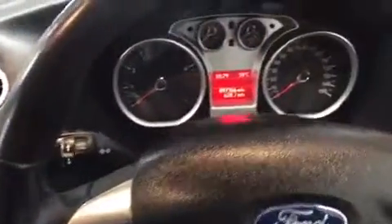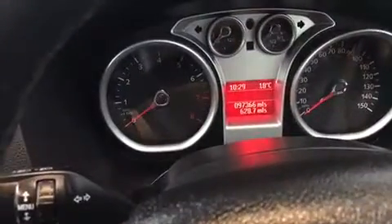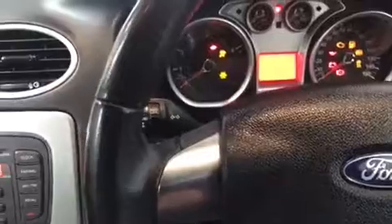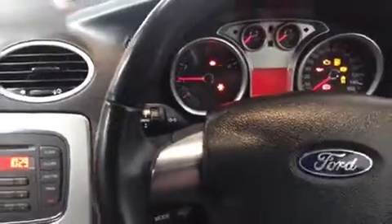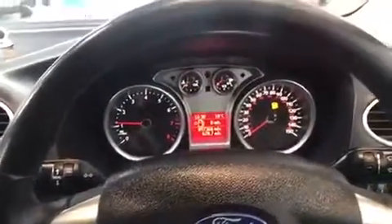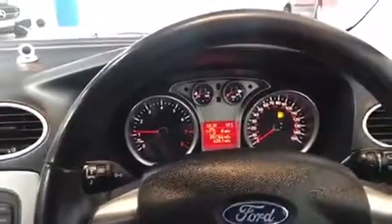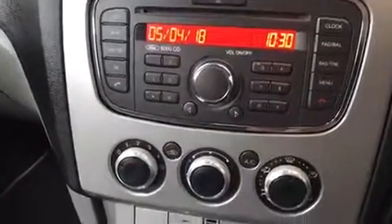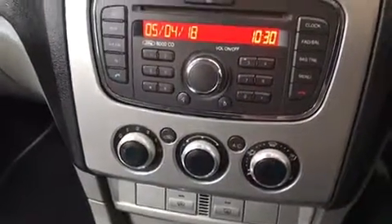So if we hop in now and start it up — just before we do, there's confirmation of the mileage there. It's got front electric windows, heated rear and front windscreens, and also comes with phone connectivity via Bluetooth, your aircon and of course your radio.